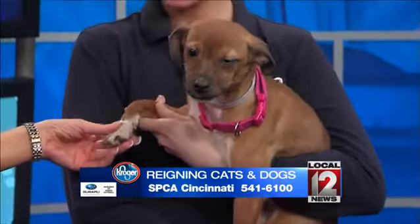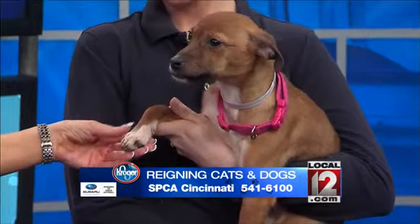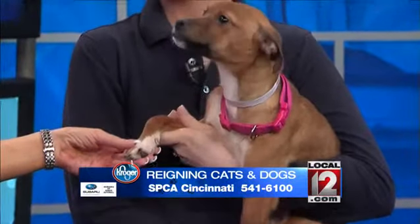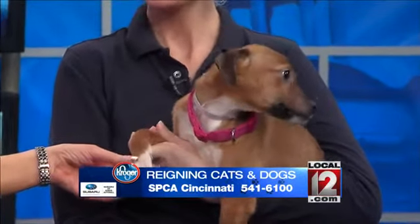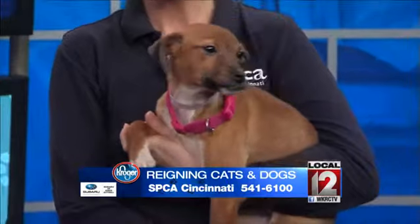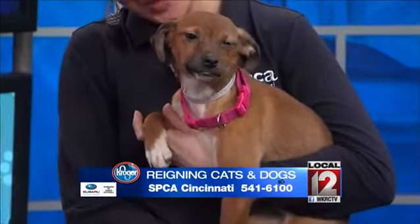She goes up for adoption today at noon at our Sharonville location. Her name's Consuela, and she is nine months old. Her face is very puppy-like — when she came in, we originally looked at her and thought three months. But her teeth tell a little different story, so we think she'll have that cute little puppy face for most of her life. She's not going to get very big, almost about full-grown at this point.